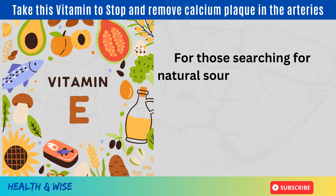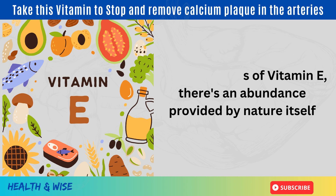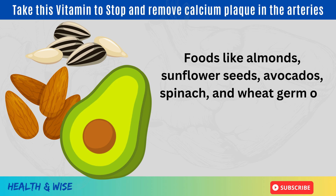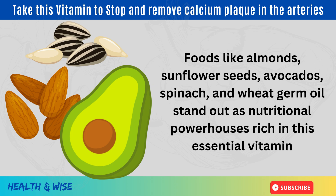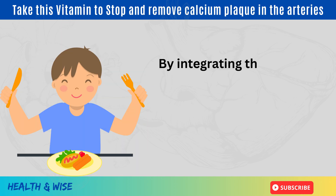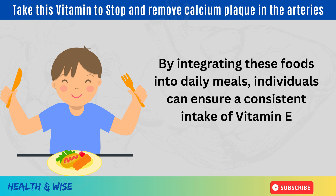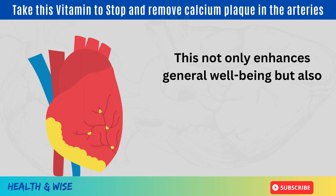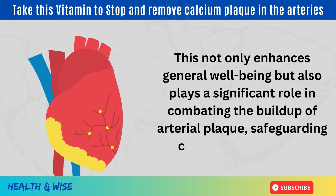For those searching for a natural source of vitamin E, there's an abundance provided by nature itself. Foods like almonds, sunflower seeds, avocados, spinach, and wheat germ oil stand out as nutritional powerhouses rich in this essential vitamin. By integrating these foods into daily meals, individuals can ensure a consistent intake of vitamin E, which not only enhances general well-being but also plays a significant role in combating the buildup of arterial plaque, safeguarding cardiovascular health.